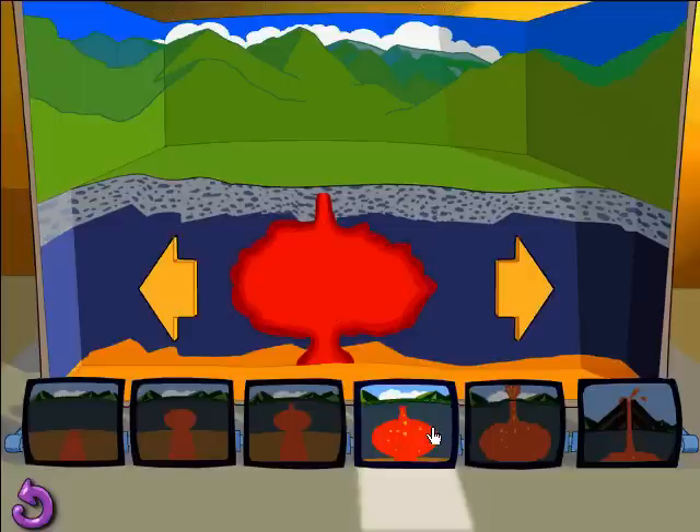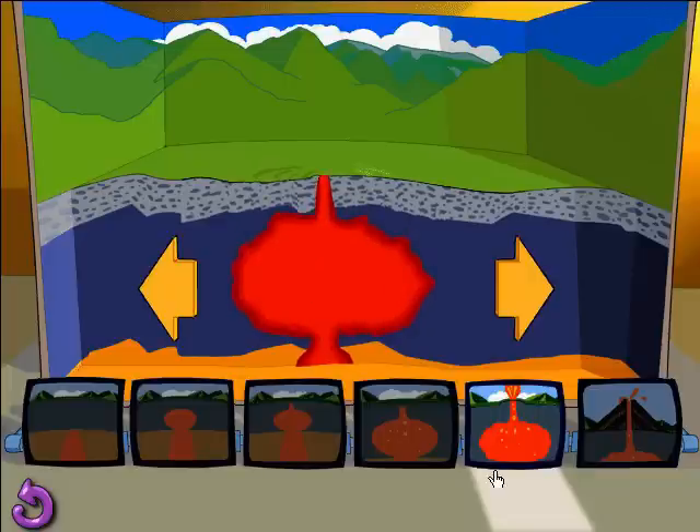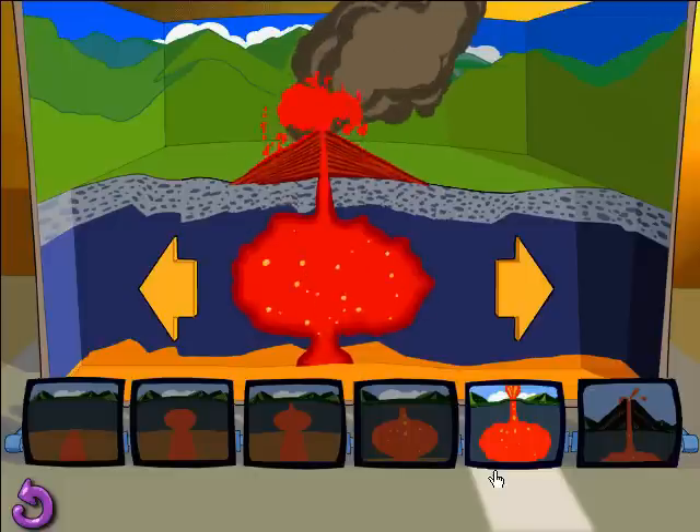Can of soda pop. Just before a volcano erupts, the pressure builds up and the surface of the earth begins to bulge. Finally, the pressure becomes so powerful that it forces the gases, lava and rocks to burst through the volcano — what an eruption!